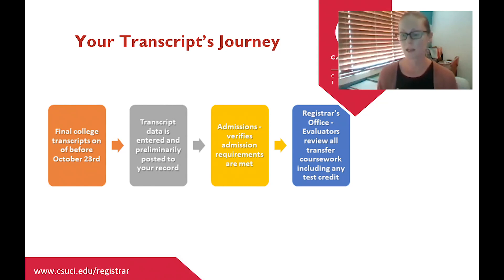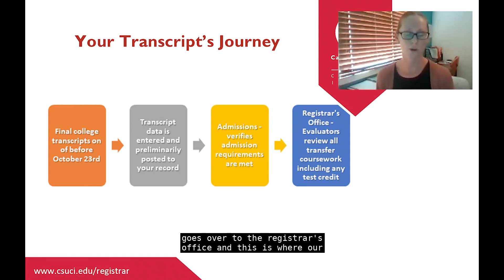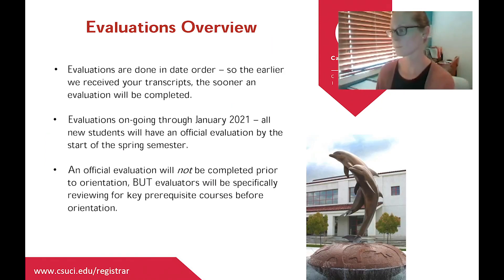Once we receive your transcript, the first step is to get all that data entered into our student information system, which we refer to as CI Records. It's then preliminarily posted to your record so the data becomes visible to you. However, at this point the courses have not yet been reviewed by an evaluator — no one has gone through every course to verify articulation or course equivalencies. It's simply the raw data from your transcript and may look messy or not quite correct.